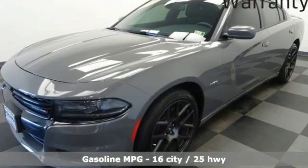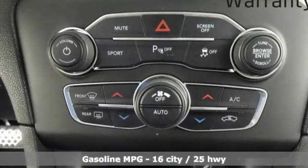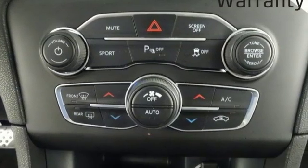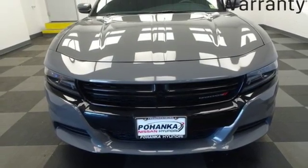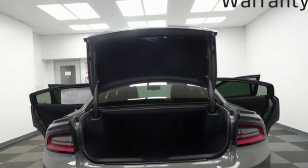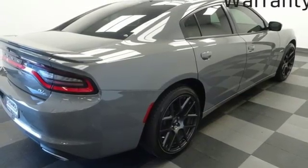Streaming audio, power heated mirrors, dual zone climate control, rear parking sensors, doors and push-button start proximity key, heated steering wheel, V8 engine, express open and closed sliding and tilting sunroof, sport suspension, and automatic transmission.